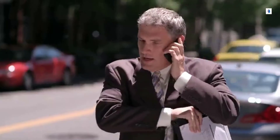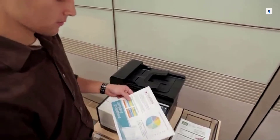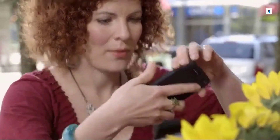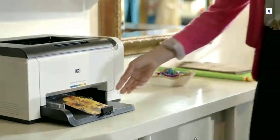To easily print when you're away from your printer, use HP ePrint to email a photo or document to your printer. You can also use the HP ePrint app to conveniently print from Android, BlackBerry, tablets, and laptops.